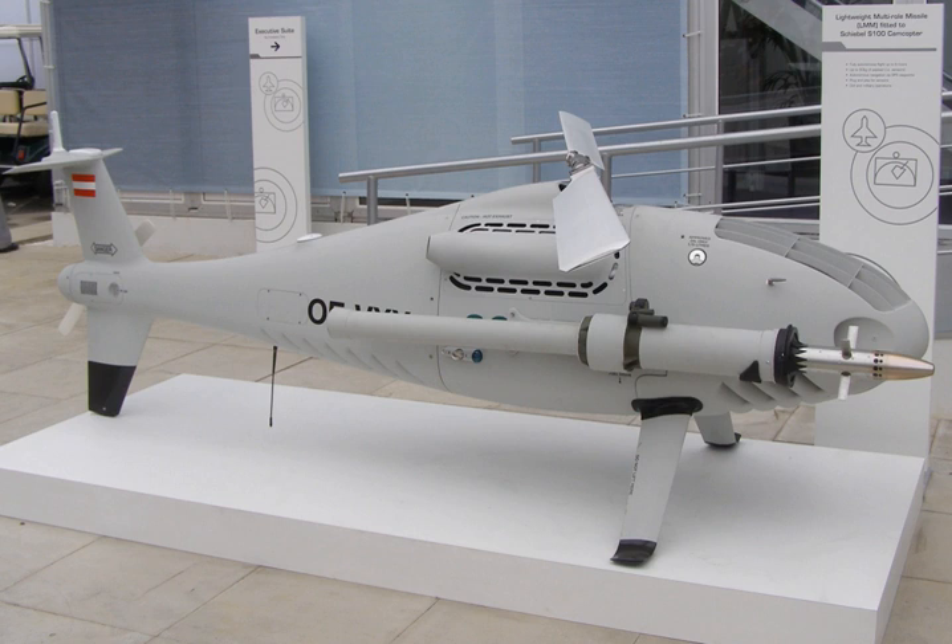In July 2014, Thales unveiled a modification of the LMM that turns it into a glide bomb, called the Freefall LMM, or FFLMM. Thales partnered with Textron to market it as the Fury for the U.S. market, with Textron providing a height-of-burst sensor and electronic safe and arm device. The weapon had been in development for 18 months and had undergone initial test drops in August 2013.